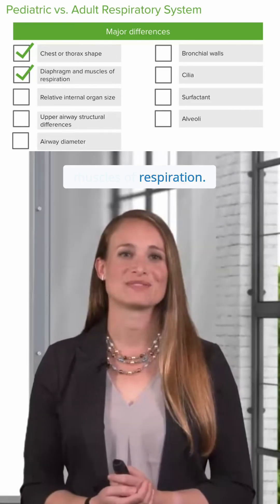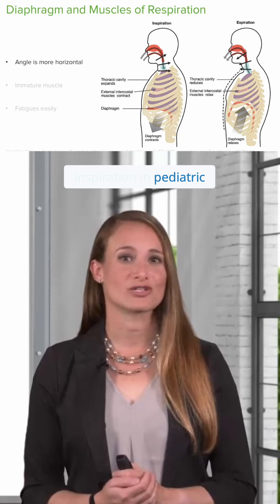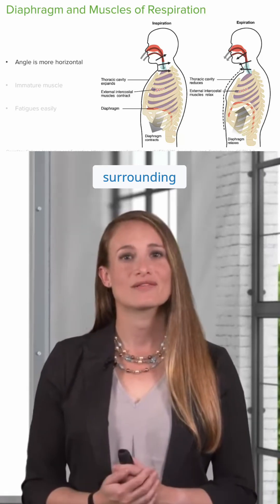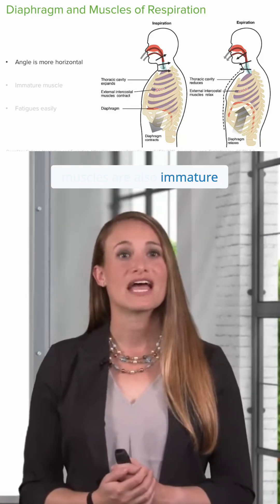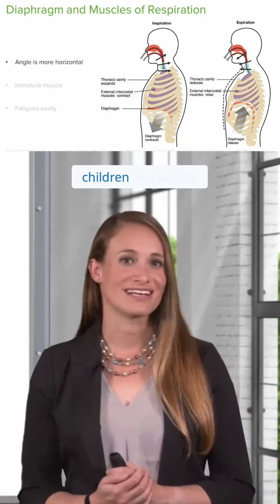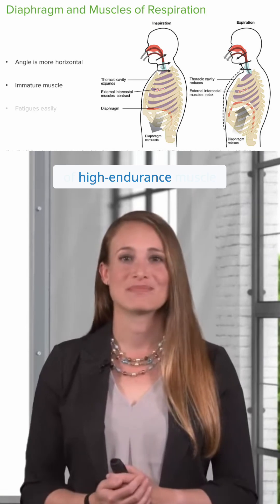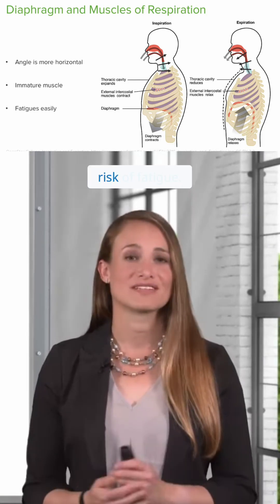The diaphragm is the primary muscle used for inspiration in pediatric patients, because the other surrounding muscles are also immature and mostly inactive. The angle of insertion in infants is more horizontal than in older children and adults. The young child's diaphragm has a lower content of high-endurance muscle fibers, putting it at a higher risk of fatigue.